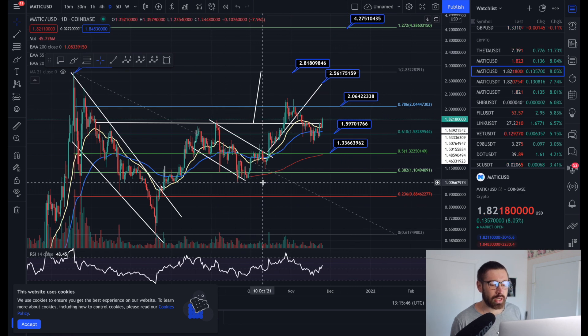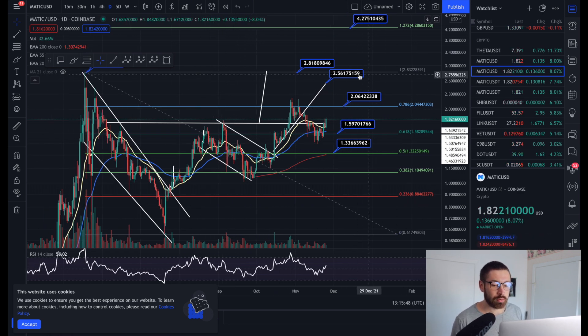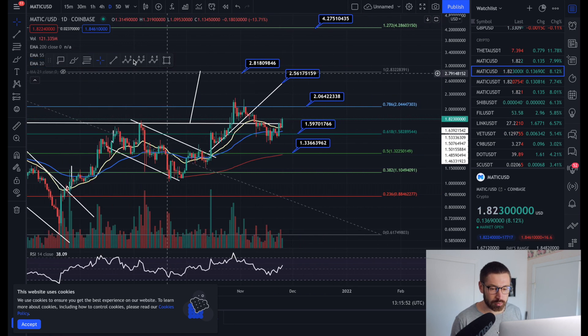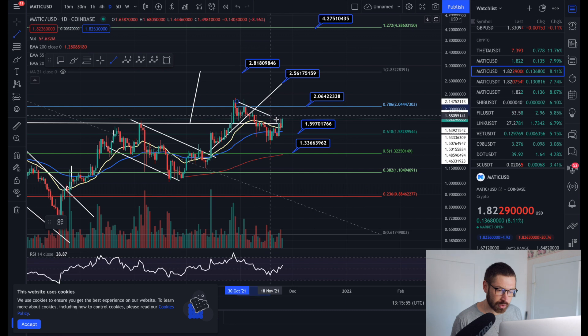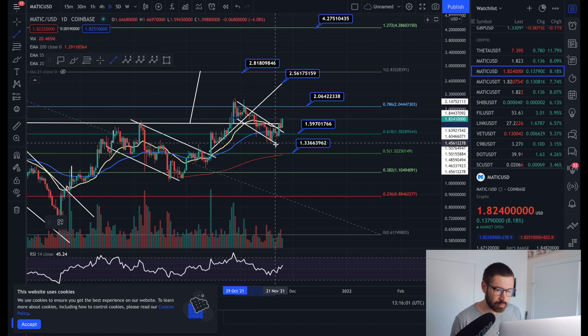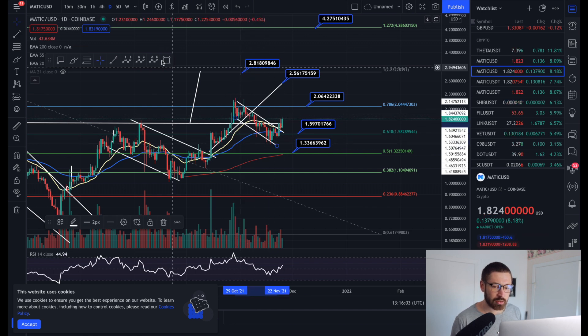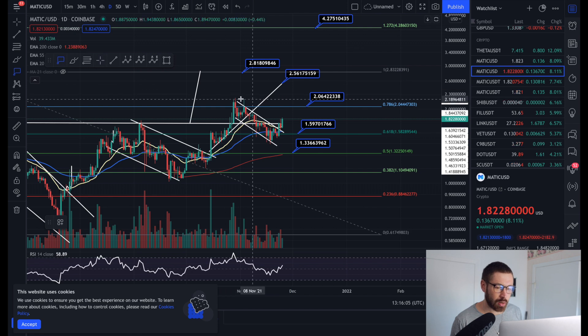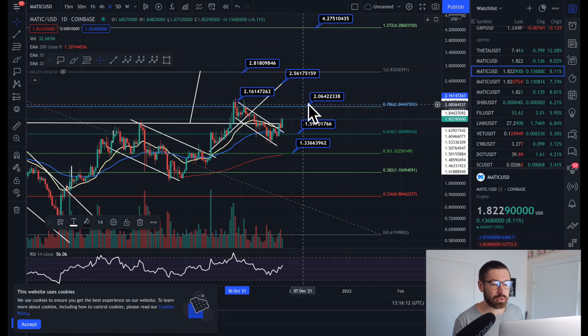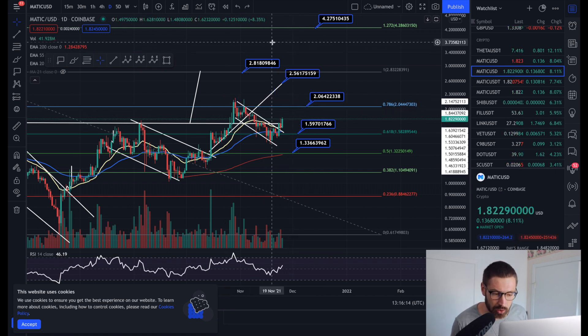There's another pattern I was noticing - we're well on our way to our bull flag target at $2.56 and our falling wedge target at $2.81. We've just broken out of this trend line of resistance and we can drop in a line of support, giving us a little falling wedge or descending channel. The target is the top of the channel coming in at about $2.16, so do keep an eye on that. I think $2.06 will act as a major level of resistance.